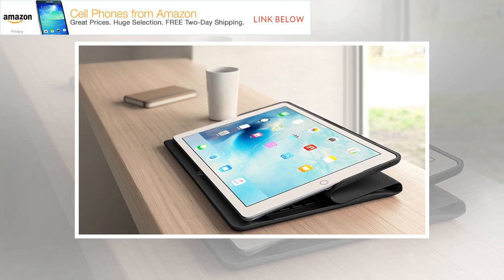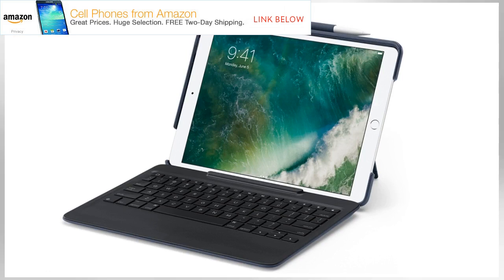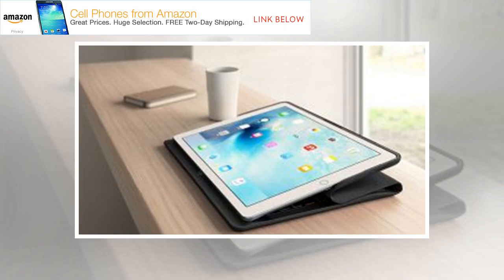With the iPad Pro, Apple showed that it had ambitions for its slate to be more than just a humble tablet, with the official Smart Keyboard turning it into more of a laptop alternative. But third-party manufacturers have been making iPad keyboard cases for years, so you don't need an iPad Pro or an official accessory to get your type on. With that in mind, we've created a list containing some of the very best keyboard iPad cases for all of the currently available models.